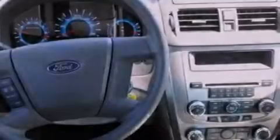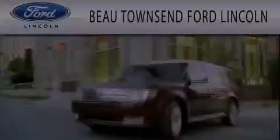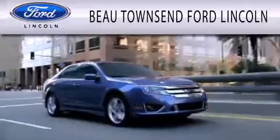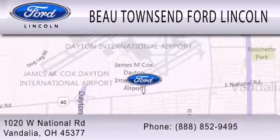This automobile won't last long at this price. Call and arrange a test drive now. Bow Townsend Ford Lincoln is dedicated to doing everything possible to ensure that the experience you have selecting your vehicle is as pleasant as possible. We are located at 1020 West National Road in Vandalia.